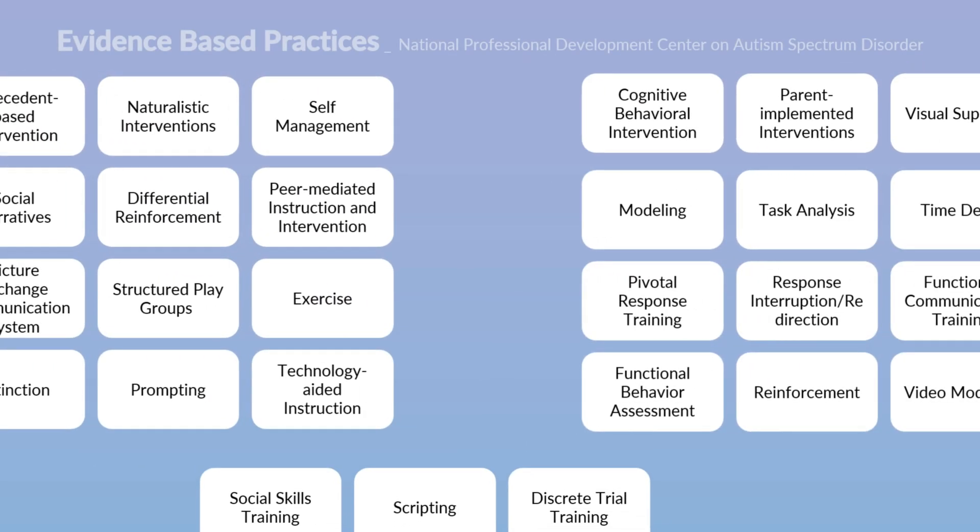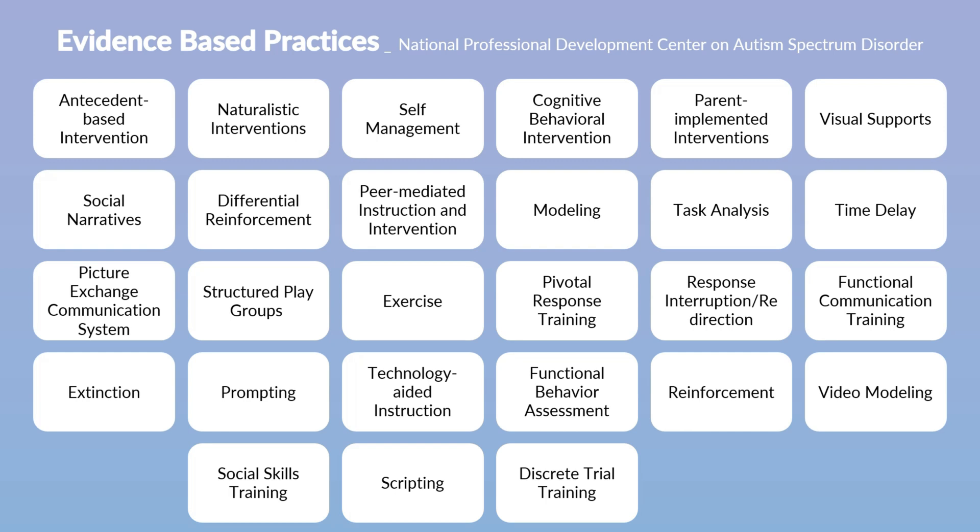The National Development Center on Autism Spectrum Disorder has conducted an independent literature study and identified 27 individual methods that meet the evidence criteria to be considered evidence-based practices. These practices can be used individually or combined to develop an intervention that can be customized to meet an individual student's needs and address various areas of skill development.